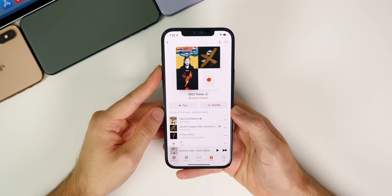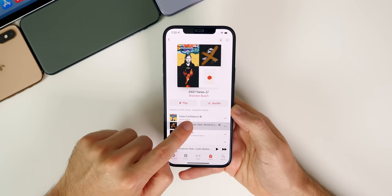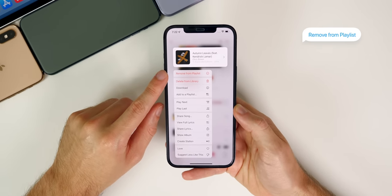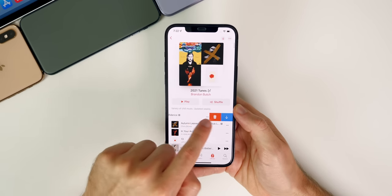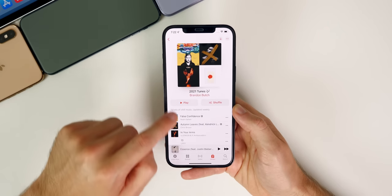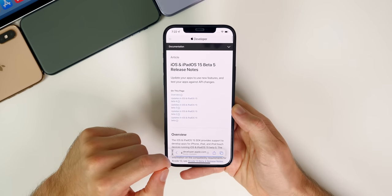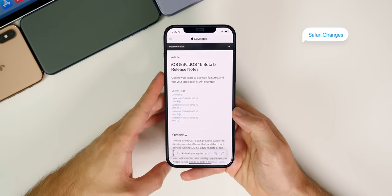Another small but nice quality of life change is inside a playlist in Music. If you haptic press on a song now, you have the option to remove it from the playlist directly. Before in iOS 14 you'd either swipe and delete it, or press the three dots, go to Edit, and then remove it — which was kind of annoying. This is just a lot quicker in iOS 15.